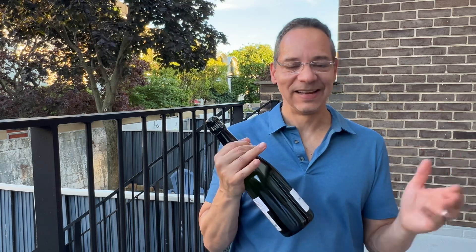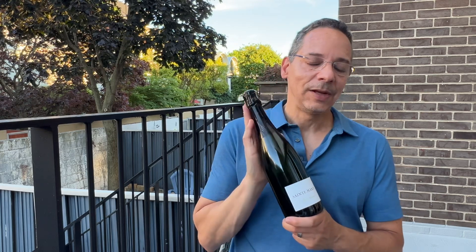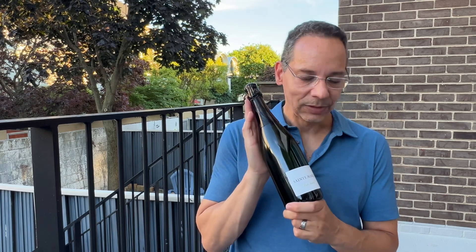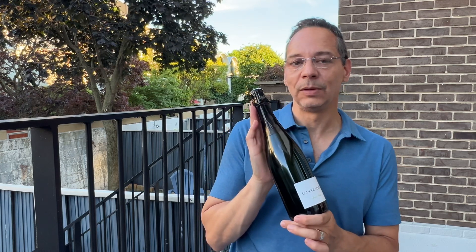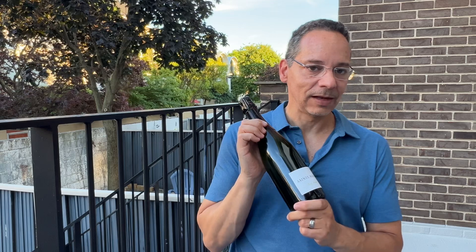They are not known for sparkling wine. They do make it, however, just not in very large quantities. And what is made typically stays in the area or in France — there's just not a huge quantity. For example, they only made 2,000 bottles of this one. So we're really, really excited to have it. It's probably the smallest production wine that we've ever been able to include in the club.